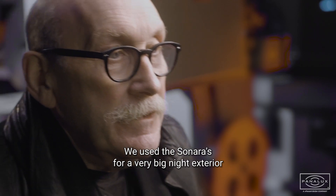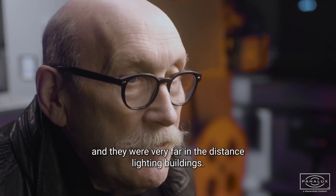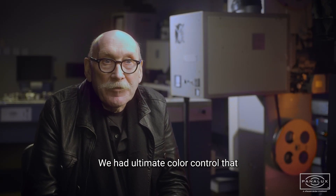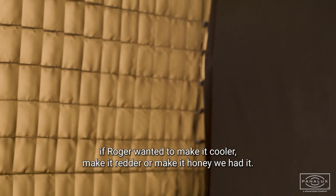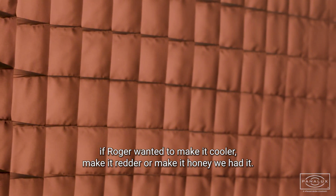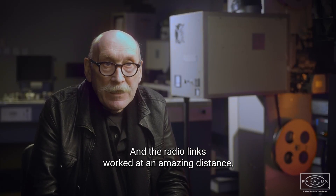We used the Sonaras for a very big night exterior, and they were very far in the distance lighting buildings. We had ultimate color control — if Roger wanted to make it cooler, make it redder, we had it — and the radio links worked at an amazing distance.